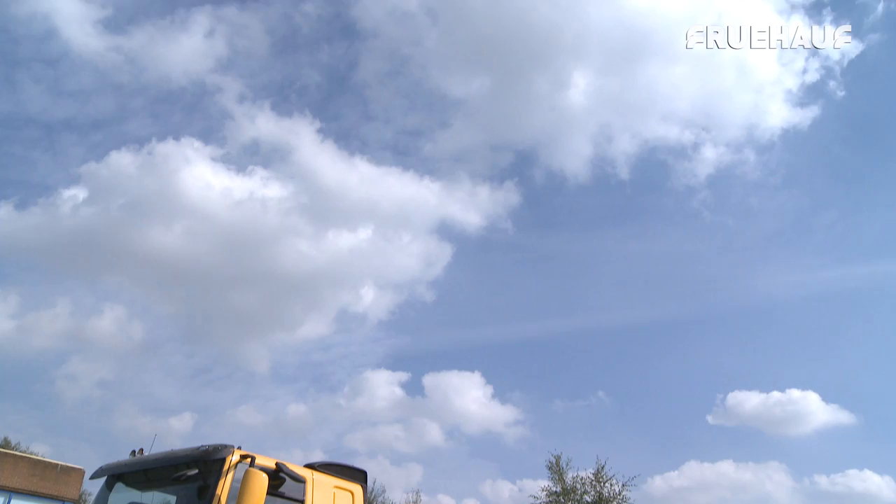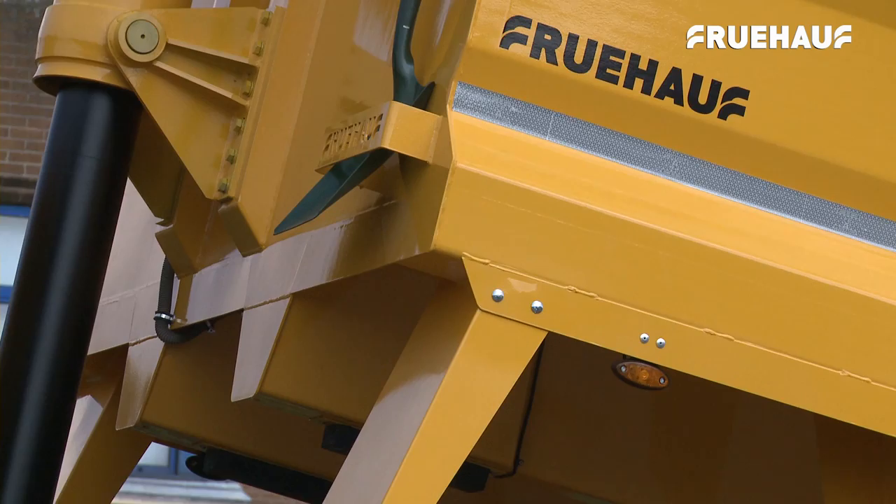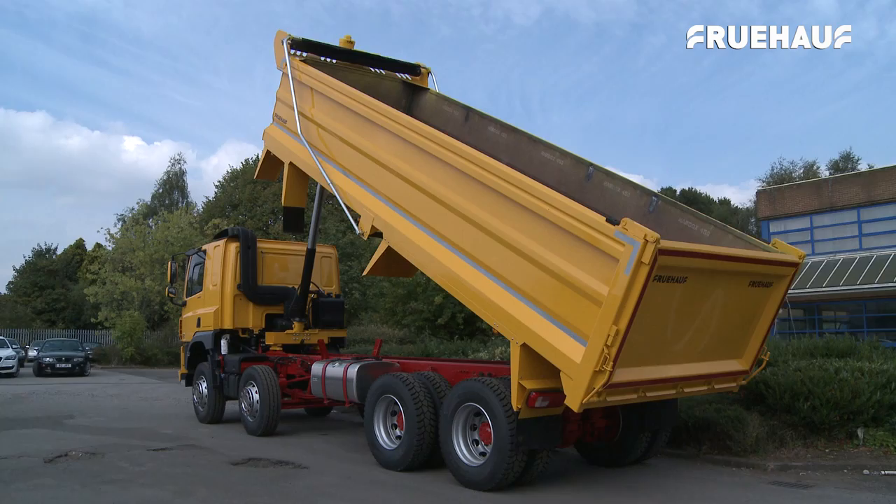Fruhoff's expansion of their 8-wheeler steel rigid bodies range continues apace, demonstrating the company's continuous improvement strategy along with legendary quality, design and construction excellence.